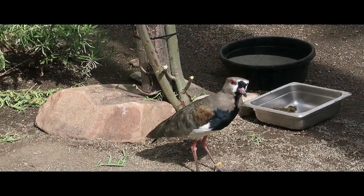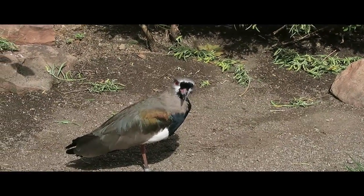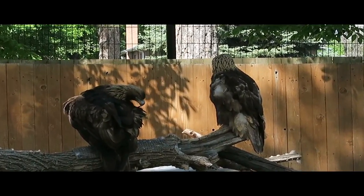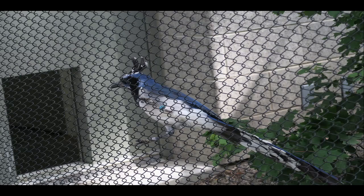Tracy Aviary inspires curiosity and caring for birds in nature through education and conservation. Stroll through eight acres of lush gardens home to over 400 beautiful birds representing more than 135 species. At Tracy Aviary you can get close like never before with birds flying right over your head in daily bird shows.